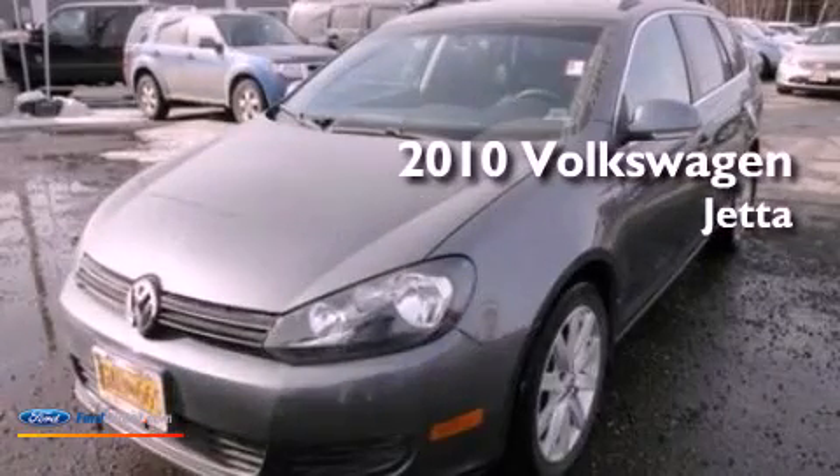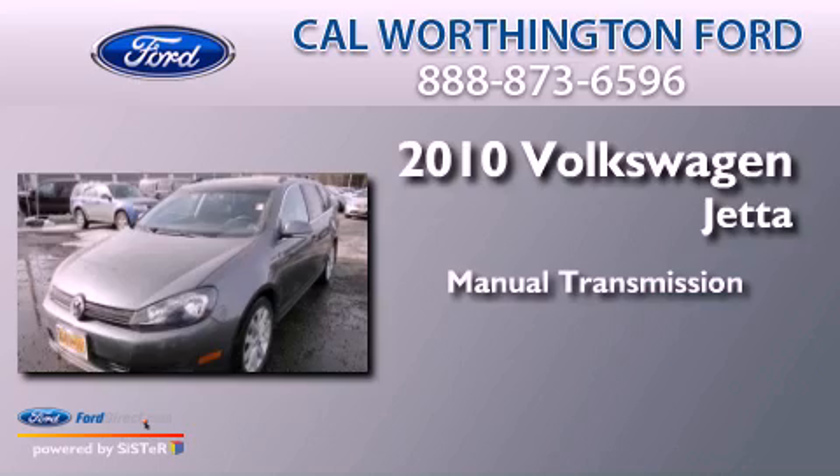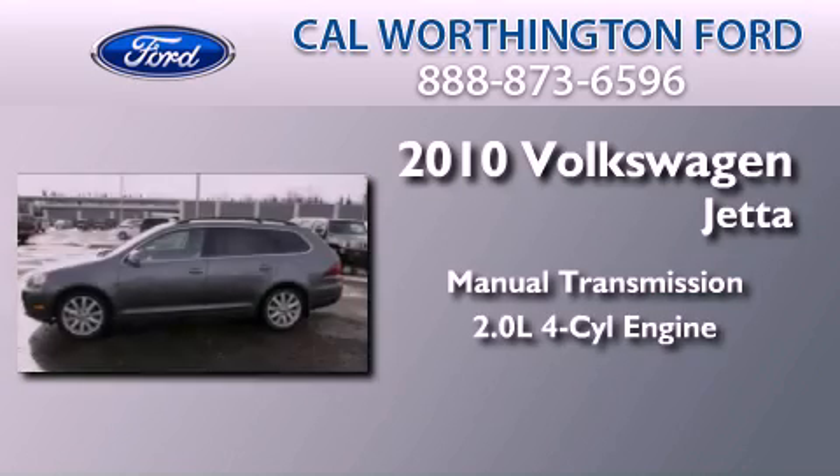This is a 2010 Volkswagen Jetta. This four-door sedan has a manual transmission and an inline four-cylinder engine.